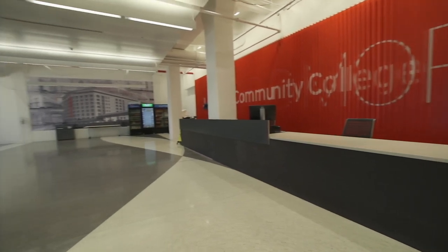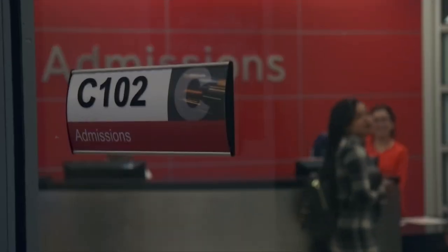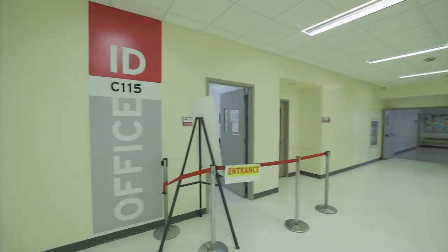On the first floor of the C Building, you'll find the offices of Admissions, Financial Aid, Registration, and the office where you can get your ID.